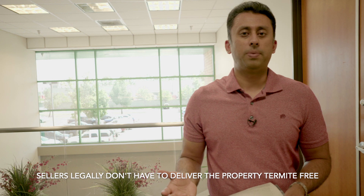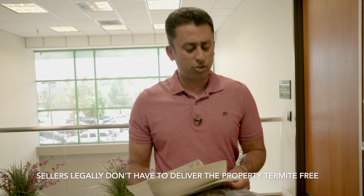Other changes — in the original document, you have clear termite being provided as almost a default from the seller to the buyer. The current contract actually makes no mention of wood-destroying pests or termites. So a lot of changes.